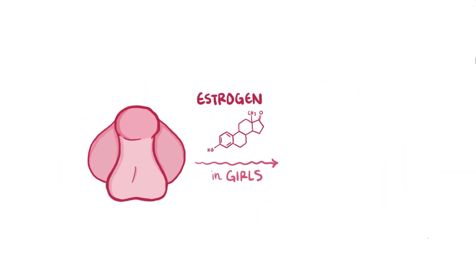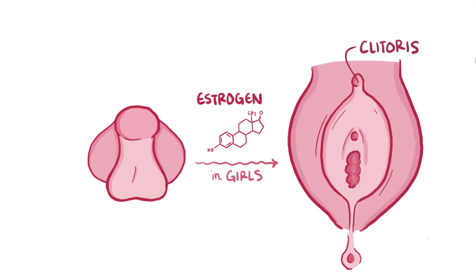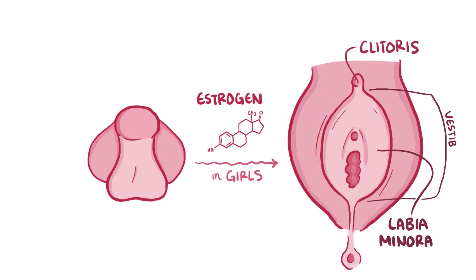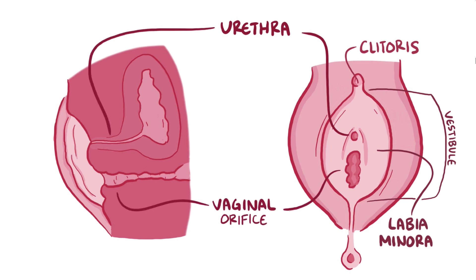Switching gears to girls, during development, estrogens stimulate the development of the external genitalia. In this case, the genital tubercle only gets a little bit longer and then forms the clitoris. Here the urethral folds and groove don't fuse, but instead create the labia minora in the vestibule. In the 13th week of gestation, the urethra forms, and is situated anterior to the vagina and is shorter than the one in boys.